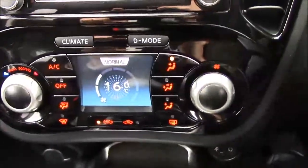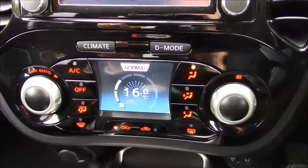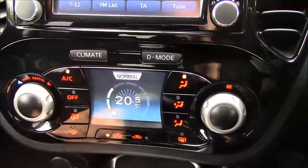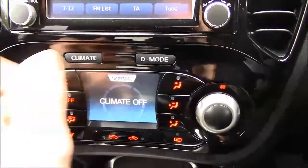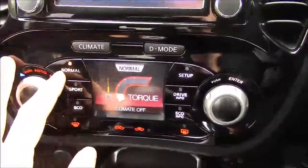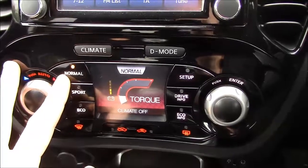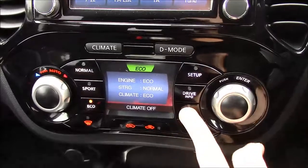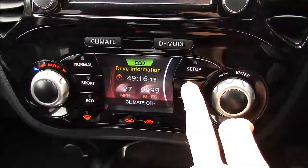Below that, like most Jukes, we have air conditioning and digital climate control. You simply press it on and choose your temperature and it will keep the cabin at a consistent temperature, or press off if you wish. We also have the Nissan drive mode selector which allows you to tailor the car's performance — we have Normal, Sport and Eco modes. You can also press the buttons here for fuel economy and other driving information.